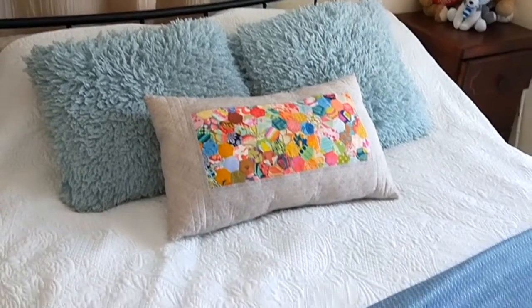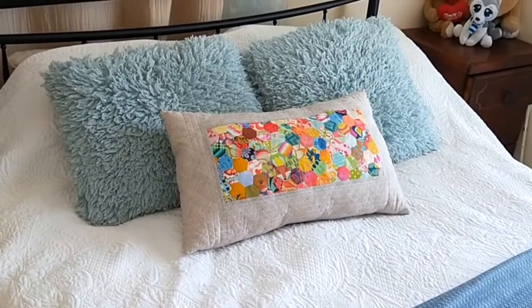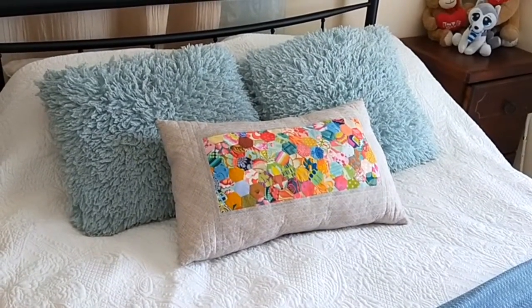So number one is to make the bed. Nothing fancy — just quickly make the bed, and now I'm off to the shower.